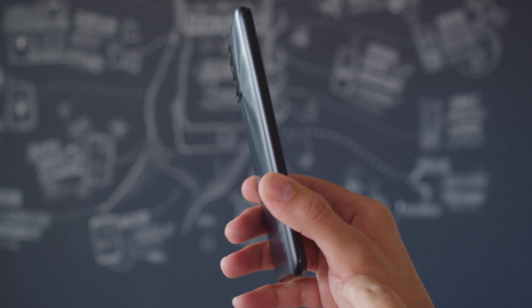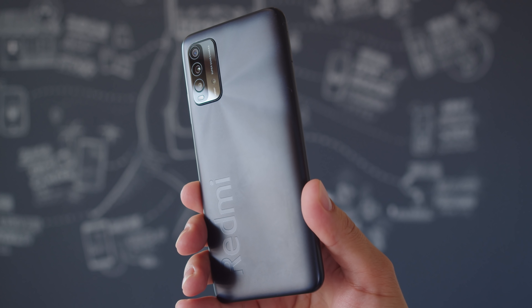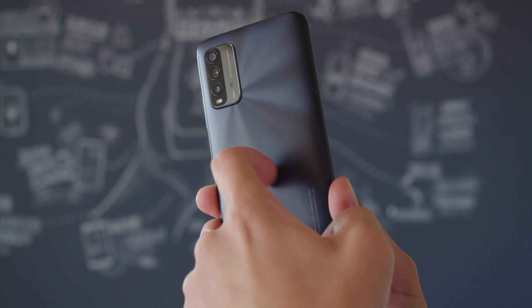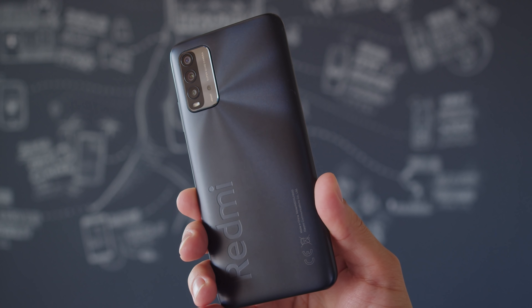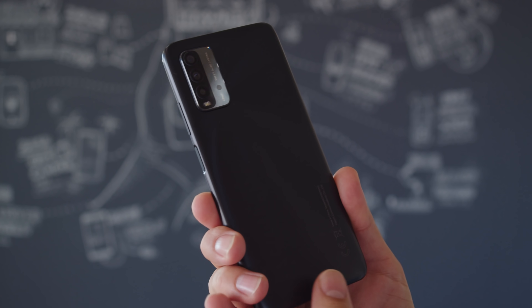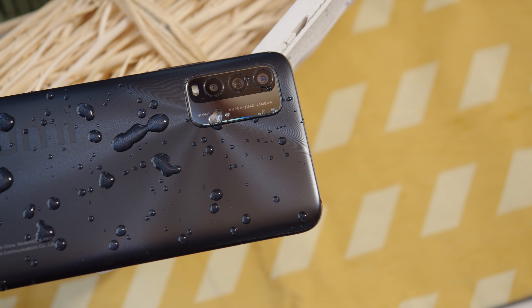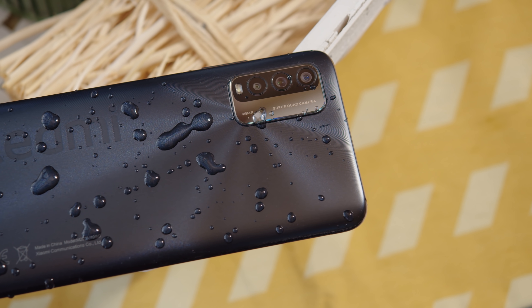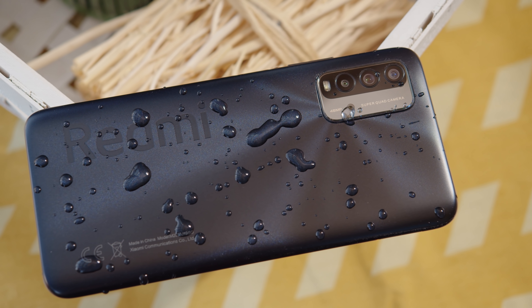For one, the looks. The Redmi 9T has a frame and back made from plastic, yet it still looks snazzy with a glossy metallic finish. There is a wavy, fingerprint-like texture on the back too, which feels nice and adds some extra grip. On top of that, there's even splash proofing on the 9T, which you won't find on the Poco. It isn't IP rated, but it's nice to have in inclement weather, especially at this price.